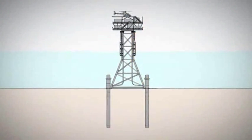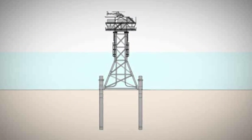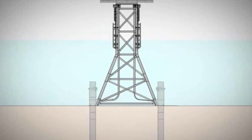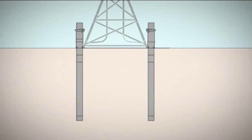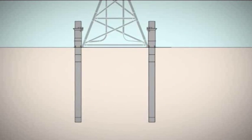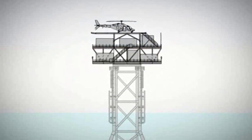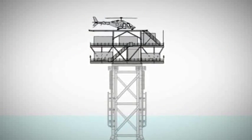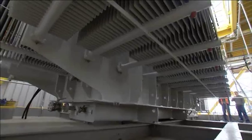The substation platform essentially comprises three elements: the around 45-metre high and around 580-tonne heavy steel framework foundation, the so-called jacket; the four piles, each weighing 100 tonnes, with which the jacket is anchored 30 metres deep into the seabed; and the around 15-metre high topside equipped with the electro-technical units. The whole structure is a good 60 metres high and weighs over 1,300 tonnes.